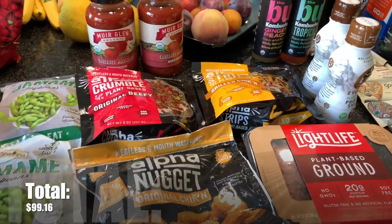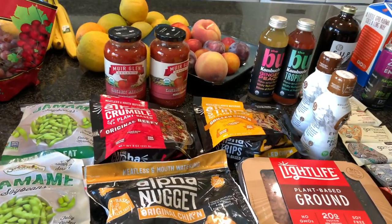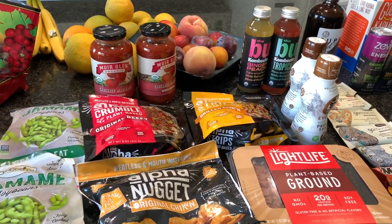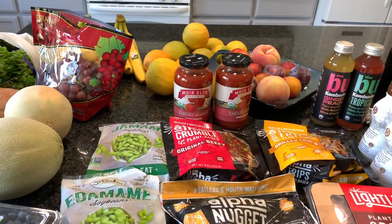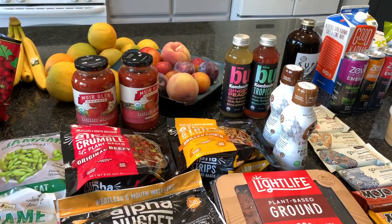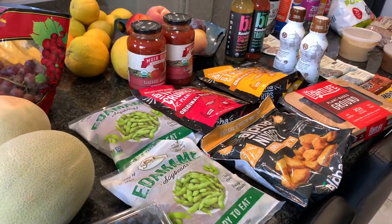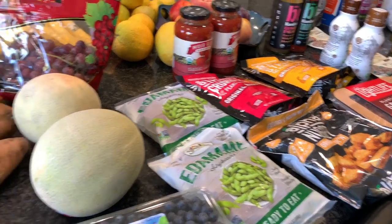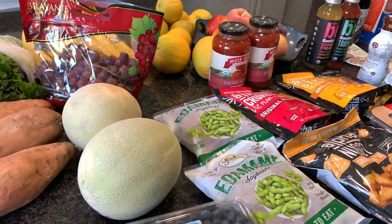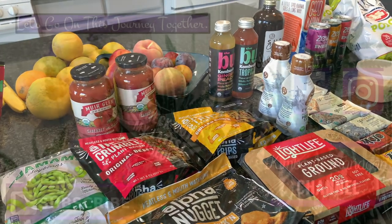That was everything I got this time — not too much, but we already stocked up a bit at the farmer's market and got extra food from my parents including grapes from Costco and individual hummus packs. We didn't get through a ton of pantry staples like pasta either, so I didn't need much. We pretty much lived off clean food this week. I hope you guys enjoyed this haul — thank you so much for watching and we'll see you next time!